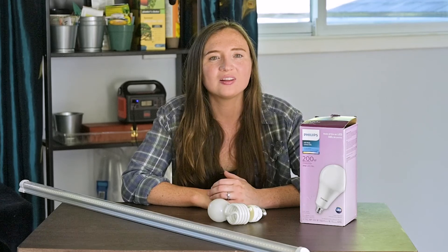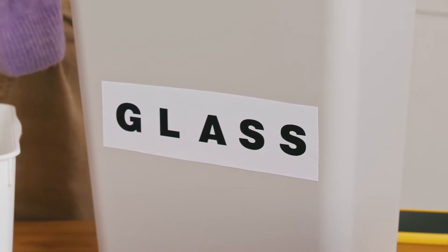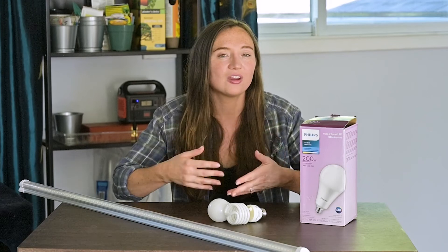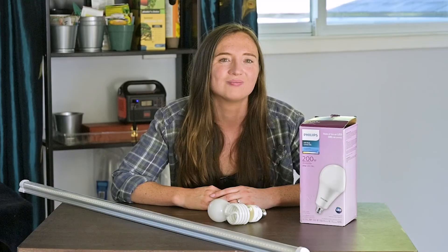Next, let's talk about ease of disposal. As I mentioned before, fluorescent lights contain mercury, which makes them hazardous waste. They're also made up of glass, and these two things can make them relatively difficult to dispose of. I'd definitely recommend going to your local Home Depot or hardware store and checking if they have a recycling program for fluorescent lighting. All right, thanks for watching. If you want to see more content like this, hit subscribe and I will see you in the next one.